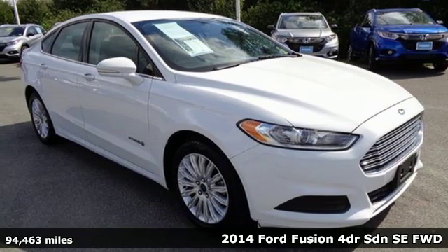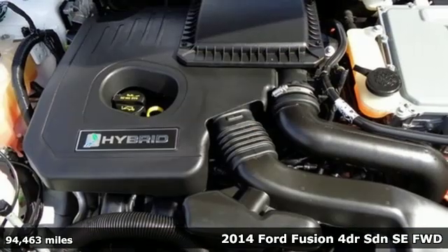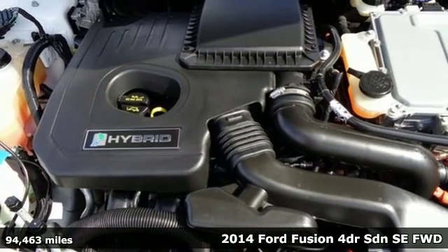Here's a 2014 Ford Fusion. Powerful and impactful, this Fusion delivers a commanding performance.